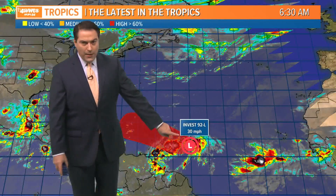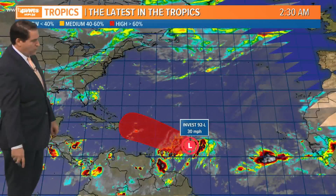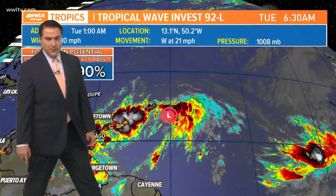The Gulf of Mexico and Caribbean are quiet, but we do still have Invest 92 out here in the middle of the Atlantic, about 500 miles away from the Windward and Leeward Islands. It does have a chance to develop over the next couple of days — about an 80% chance the next two days, and 90% the next five days.